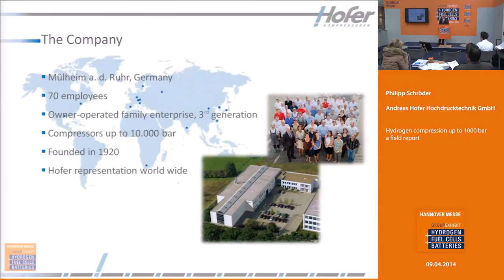Our company is located in Germany in Mülheim-ander-Ruhr. We are about 70 employees. It's an owner-operated family enterprise in the third generation. We build compressors and pressure transducers up to 10,000 bar. Hofer was founded in 1920, so we have a lot of experience in high pressure, and we have representatives worldwide.